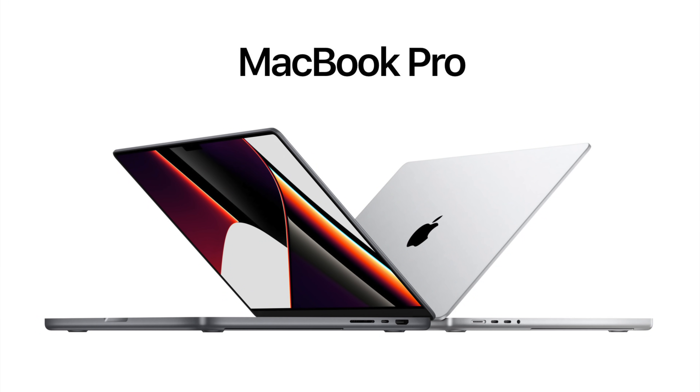I am extremely excited about the MacBook Pro 2021 14-inch, but in this video I want to talk about why I personally got the base model and why I think this base model is actually an incredible value.